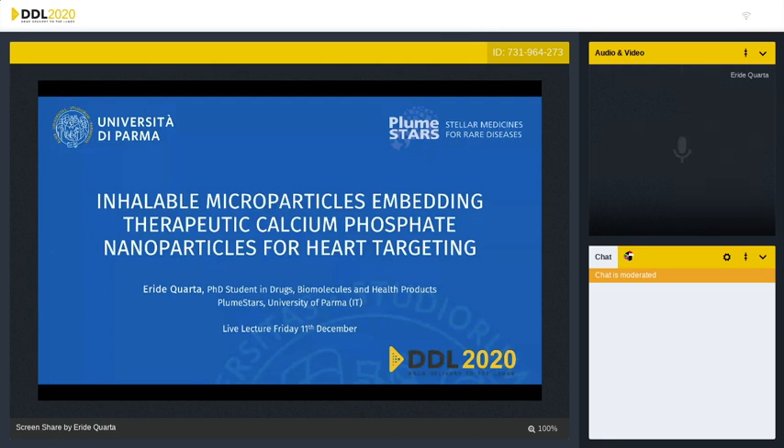Good morning. Sorry if I have to keep the camera off, but I will show a video and I could lose the connection. I'm Marta from the University of Parma, and today I'm glad to share the results of my PhD research project focused on inhalable microparticles embedding therapeutic calcium phosphate nanoparticles for heart targeting. I would like to thank the committee for this opportunity.